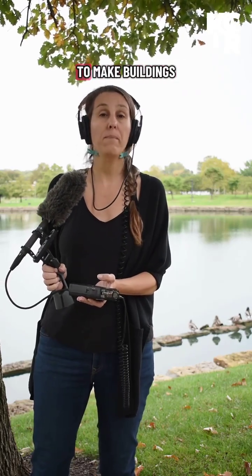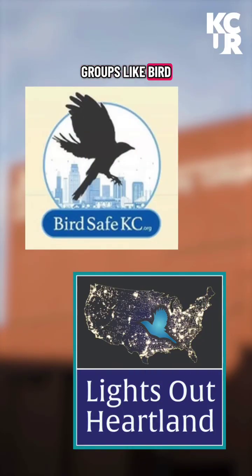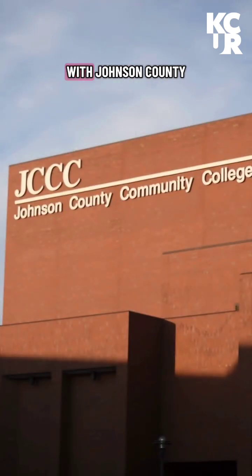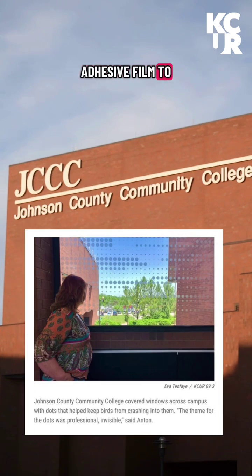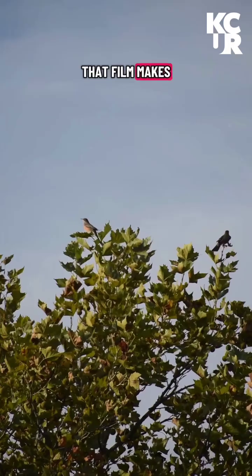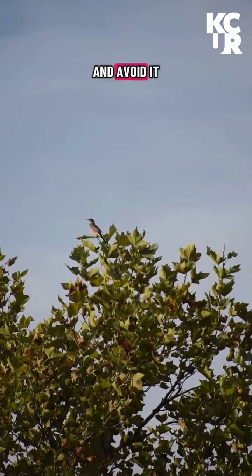Scientists and experts are working with property owners to make buildings safer for our feathered friends while they make their journey south for the winter. That's happening in Kansas City with groups like BirdSafe KC and Lights Out Heartland. BirdSafe worked with Johnson County Community College to add a marked adhesive film to the specific windows that birds kept hitting. That film makes it so that birds traveling during the day can see the glass and avoid it.